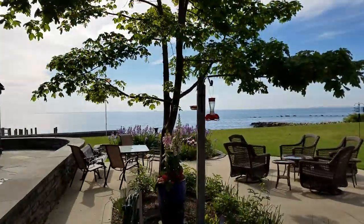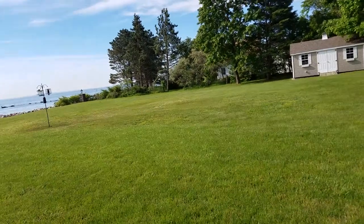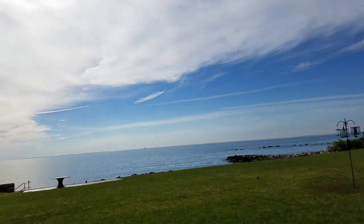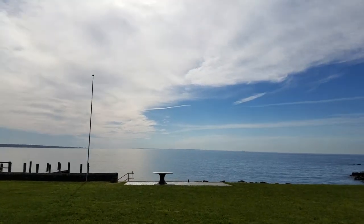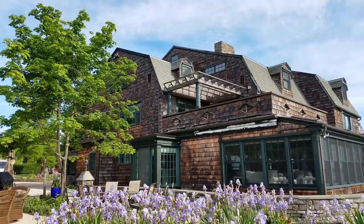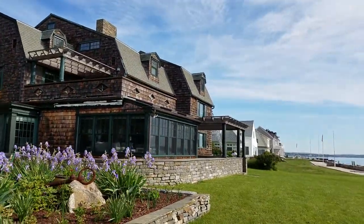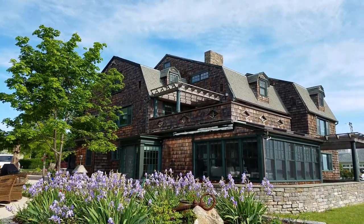I'm going to walk out this way so we can see the house from a better view. This house is being sold, by the way. We've got a beautiful view — you can see Fish's Island out there. This is the beautiful house we're working on right now. We do a lot of high-end painting like this.